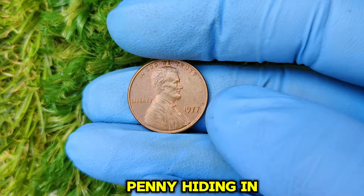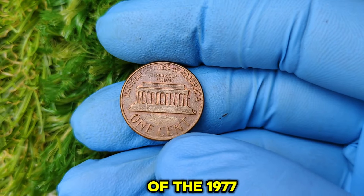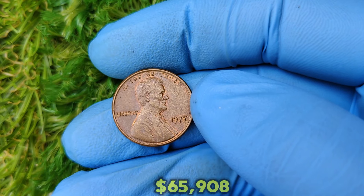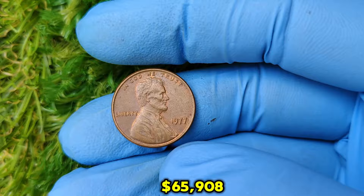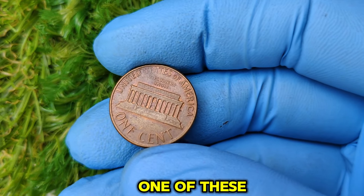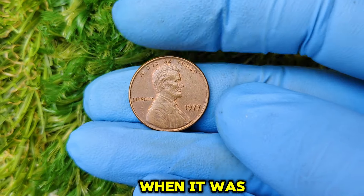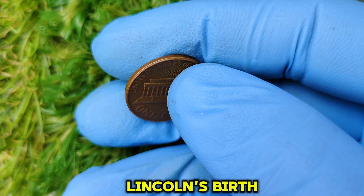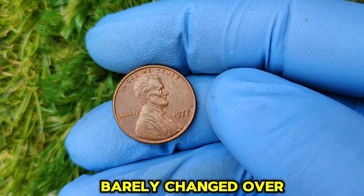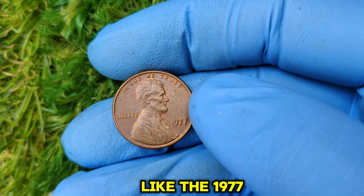Could this humble penny hiding in your pocket be worth a small fortune? Today, we're diving into the fascinating story of the 1977 No Mint Mark Lincoln penny, a coin that has skyrocketed in value to an incredible $65,908. Stay tuned to learn its history, why it's so valuable, and how you can identify if you have one of these treasures. The Lincoln penny has been a staple of U.S. currency since 1909, when it was introduced to celebrate the centennial of Abraham Lincoln's birth. Designed by Victor David Brenner, the coin's iconic design has barely changed over the decades, but some years have unique stories, like the 1977 No Mint Mark penny.